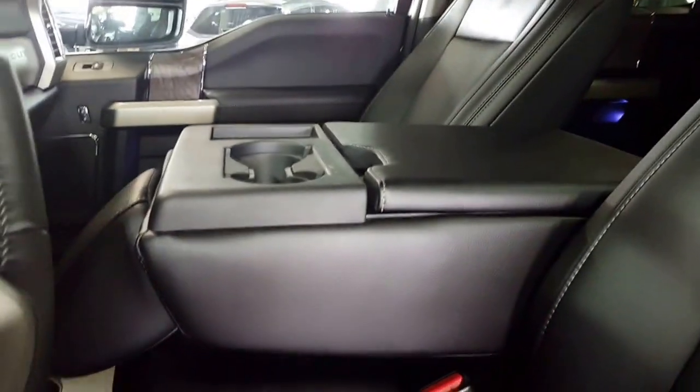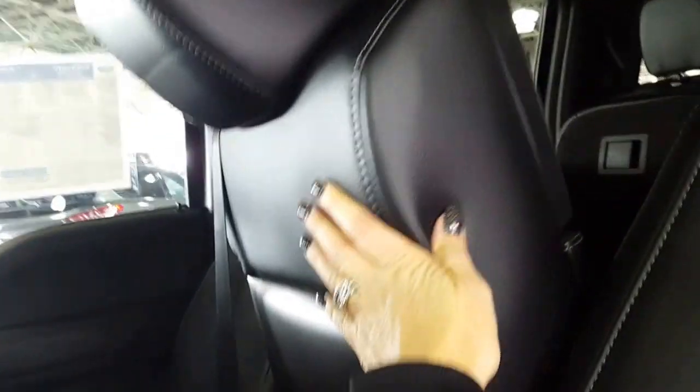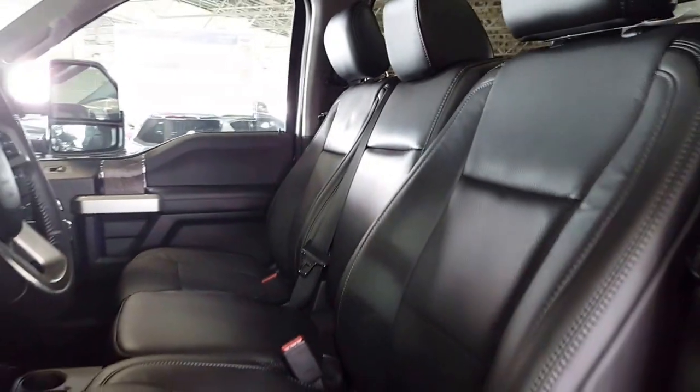You have a dual moonroof in here — makes the cab nice and bright. This particular pickup is a 60-40 split in the back and a 40-20-40 in the front, so you can haul that extra passenger if you want to. Just flip up your seat and it's a whole lot more comfortable than it used to be.